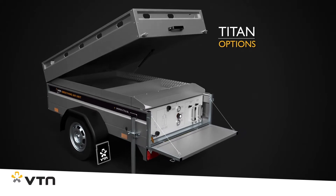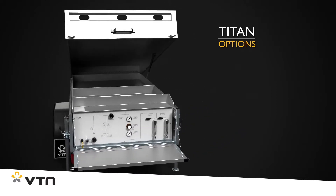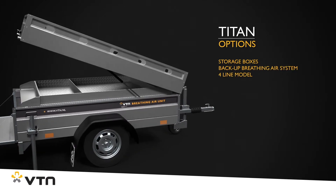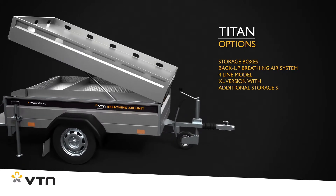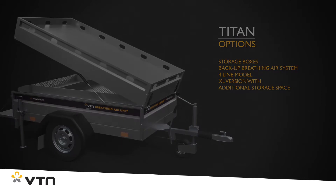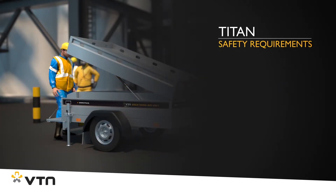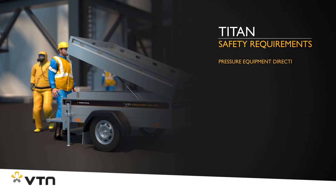Various optional extras are also available for the Titan, including storage boxes, a backup breathing air system, and even an XL version for more storage space. The Titan naturally meets the relevant safety requirements and guidelines, and it comes with a CE marking.